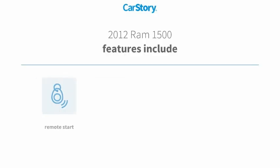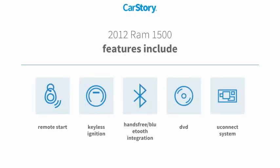This vehicle's features include remote start, keyless ignition, Uconnect system, and hands-free Bluetooth integration.